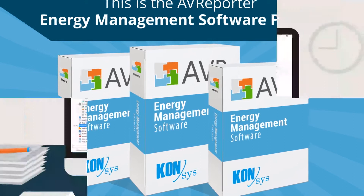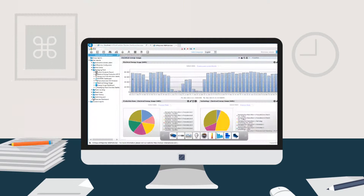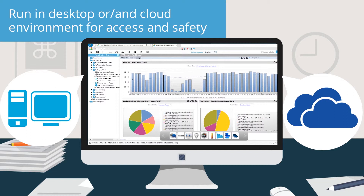This is the AV Reporter energy management software family. Display all the data and processes on one surface. Connect any existing systems. Run in desktop or cloud environment for access and safety. Fits all the latest and fast-growing expectations the production industry dictates.